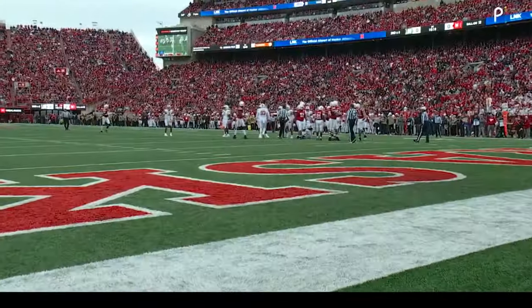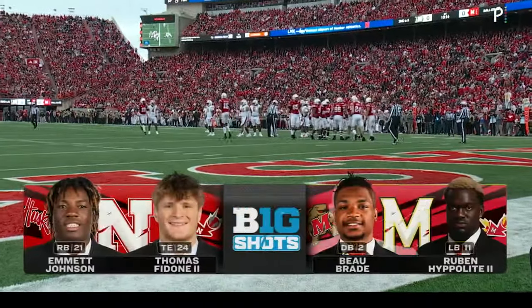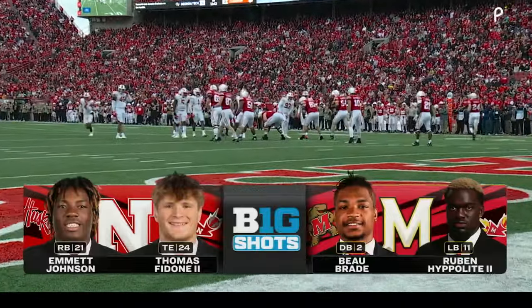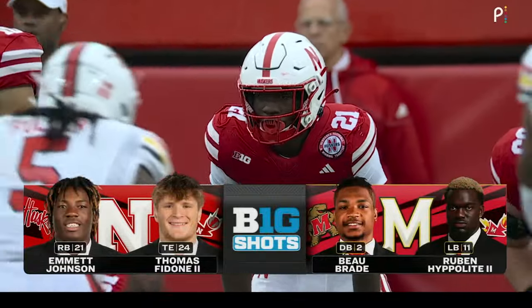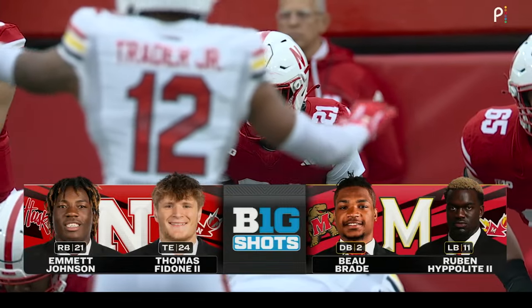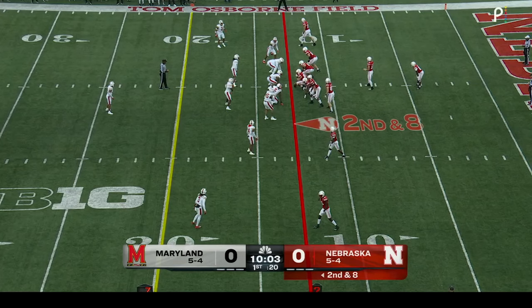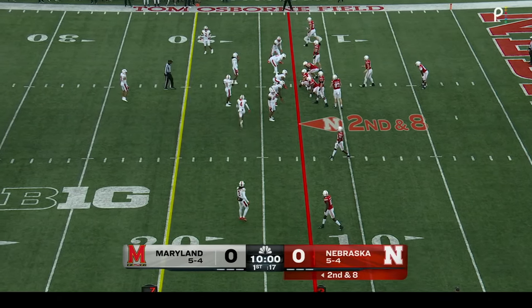Big shots for the Husker offense against the Terrapin defense. Well, we talked about this Husker run game — Emmitt Johnson's the guy we'll see back there carrying the ball a lot. Thomas Fedoni — a guy that's been injured early in his career but playing really good football. On the other side, Bo Braden and Ruben Hippolyte are going to be asked a lot today to stop this run.